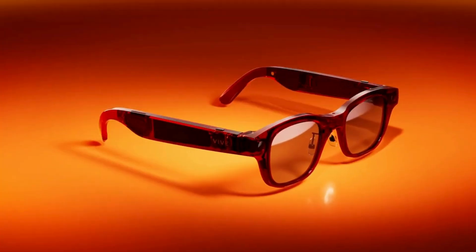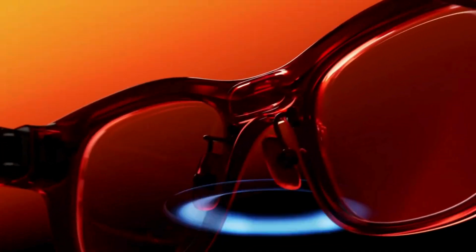For audio lovers, the 8D sound system is a game-changer. Built directly into the frame, it delivers an immersive surround experience for music, calls, and videos.